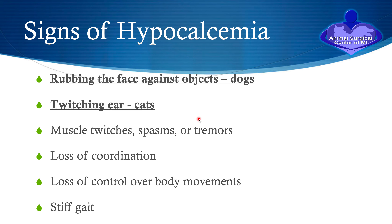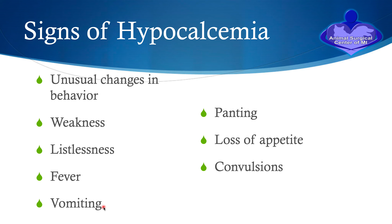Be very cognizant of these subtle clinical signs. Dogs will rub their face on the carpet, sofa, or on you. In the cat, it looks like they're trying to flick a fly off their ear — just little muscle spasms or twitches. You may also see loss of coordination, loss of control of body movement, stiff gait, unusual changes in behavior, weakness, listlessness, fever, vomiting, panting, loss of appetite, and convulsions.